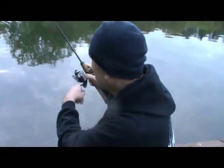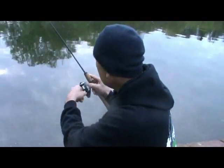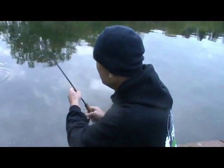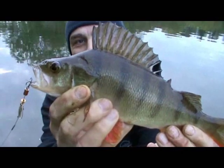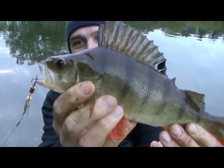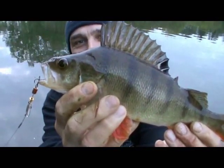Another perch on. Again, about the same size I think. Right, let's net this. There it is — beautiful, isn't it? You can see the spinner there, cleanly hooked in the mouth.